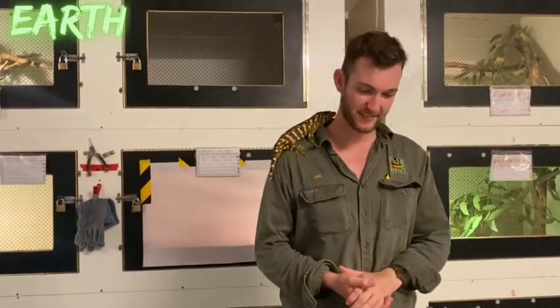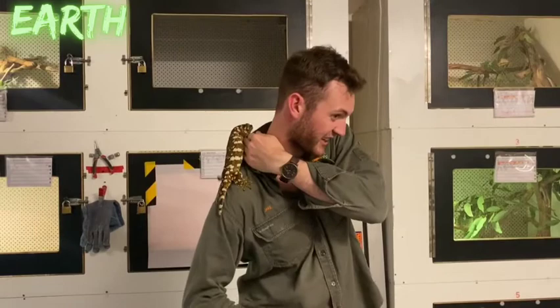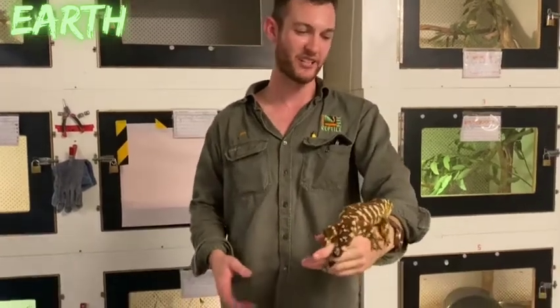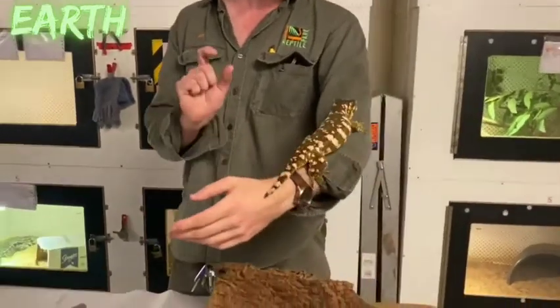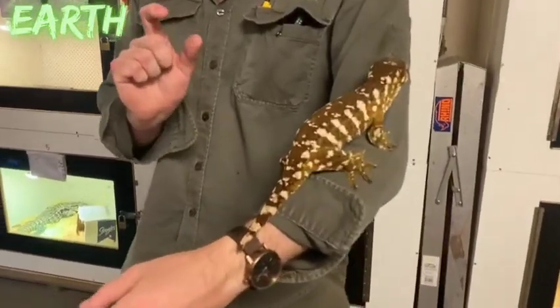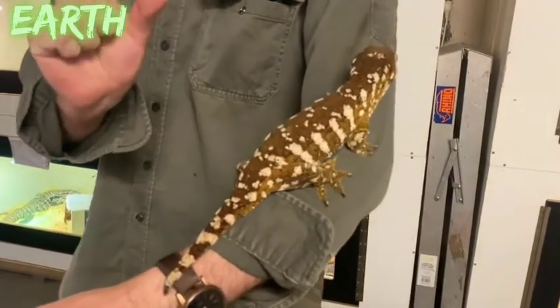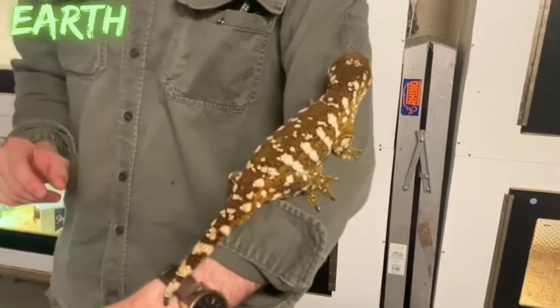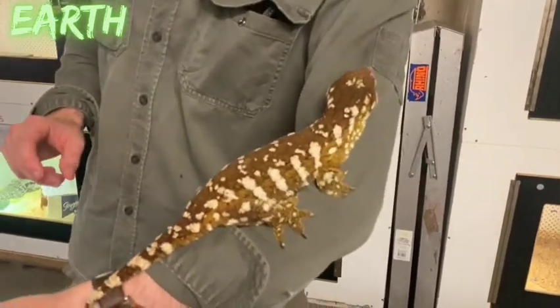Geckos are egg-layers. This large species lays very large eggs but in small clutches — perhaps five or six larger eggs, as opposed to twenty or thirty very small eggs in the case of the veiled chameleon.